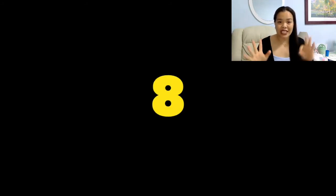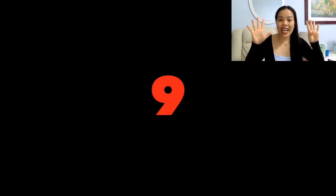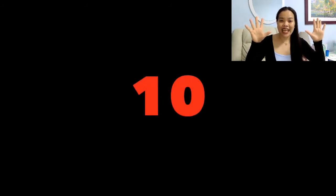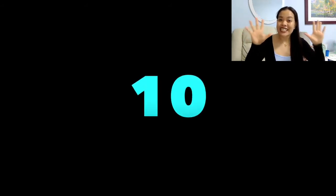Very good! The next number is number eight. Eight. Eight. Eight. The next number is number nine. Nine. Nine. Nine. Very good! The next number is number ten. Ten. Ten. Ten. Alright!